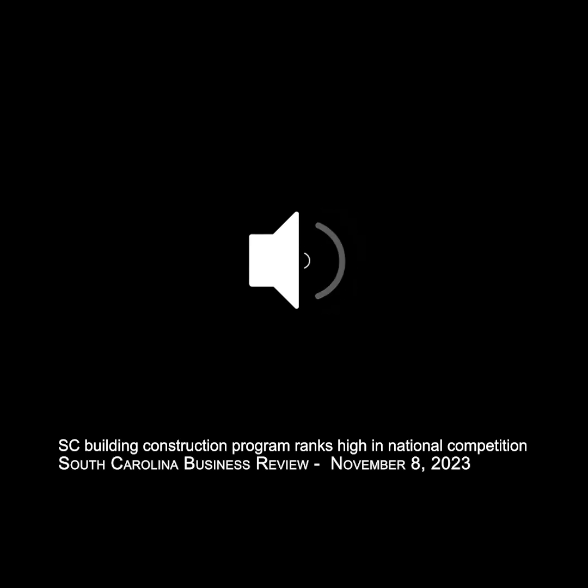Hello and welcome to another edition of the South Carolina Business Review. This is Mike Switzer. If you heard our recent interview with Laura Hutchinson, who runs the Advanced Manufacturing and Skills Trade School at Midlands Technical College, you might remember her mentioning that the building construction class won the 2022 National Championship and placed second in the nation this year.